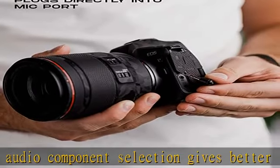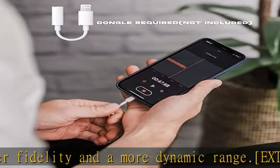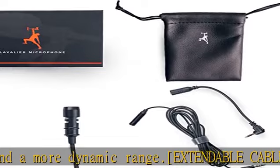Extra accessories: because accidents happen, we've decided to include one extra lavalier mic clip and three extra windscreens. Compatibility: our mic is universally compatible with Android, Apple, Windows, Mac, and all cameras.